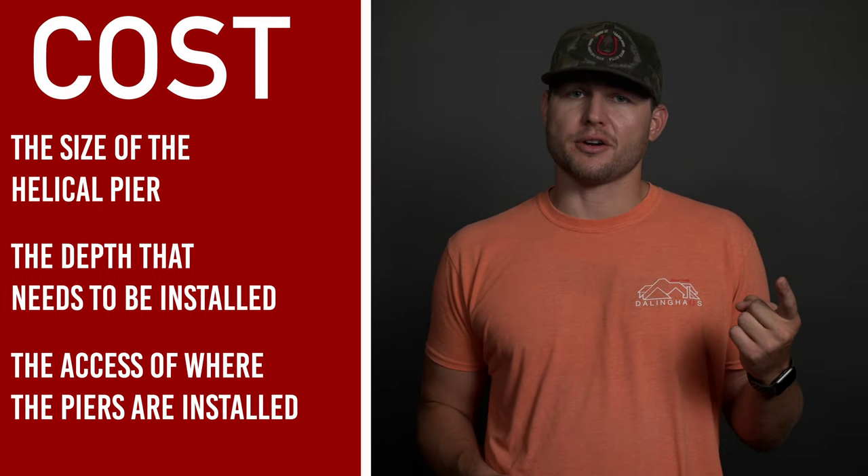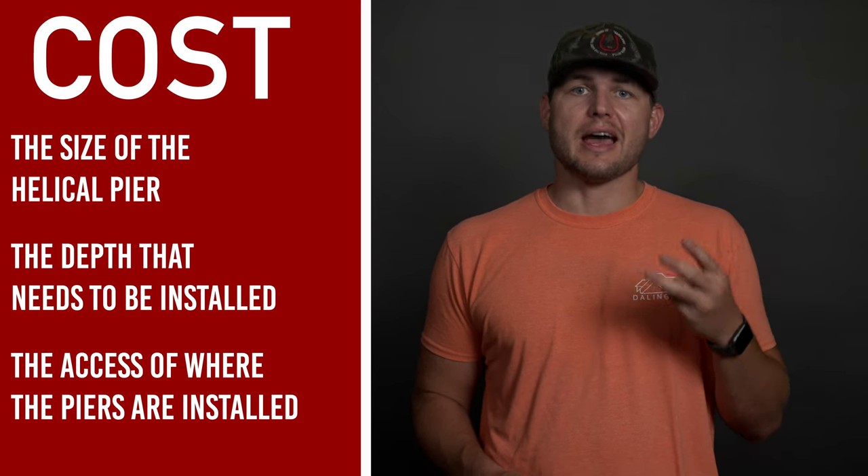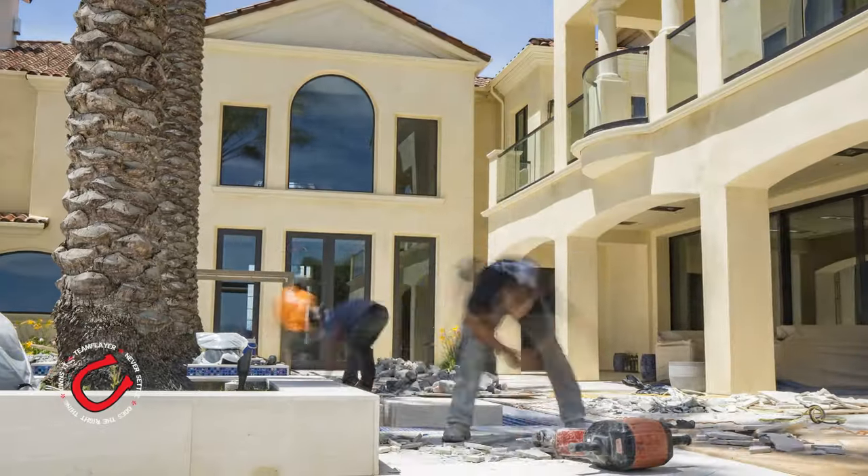Helical piers are priced based on three things: number one, the size of the helical pier material; number two, the depth that the helical pier needs to be installed; and number three, the access to the areas where the helical piers are going to be installed.